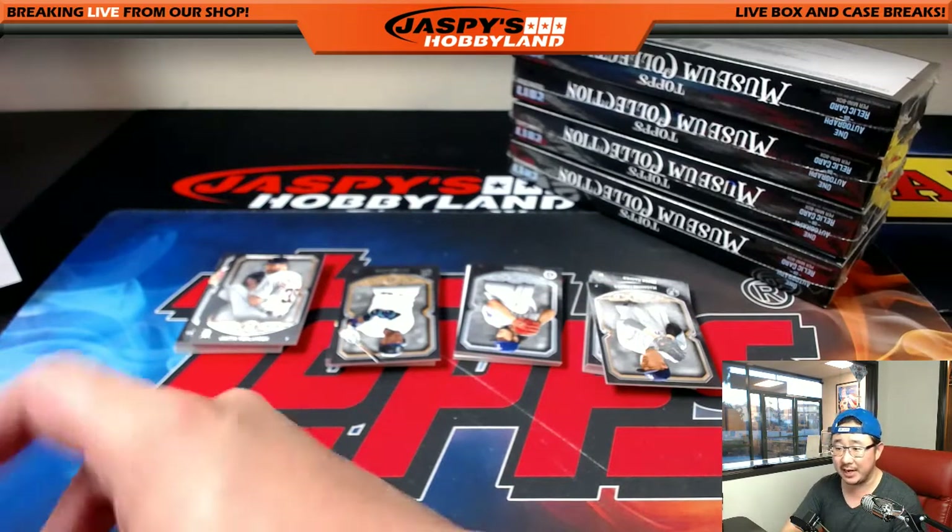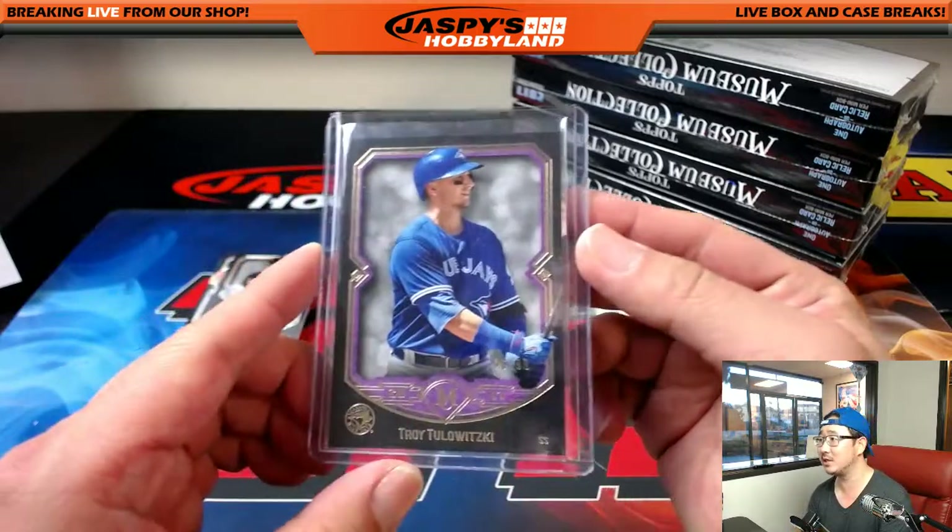So the big three is the new basketball series Ice Cube made. What network is it on? That sounds interesting.